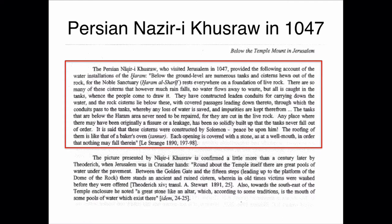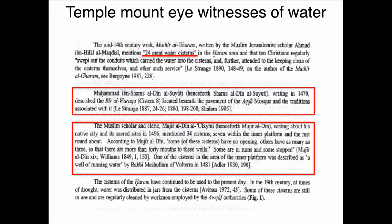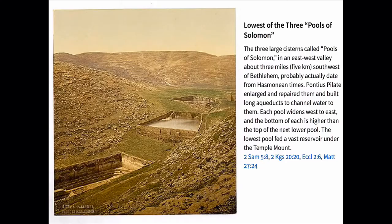So now we have a Muslim witness giving honor to Solomon as the builder of those cisterns. We also have Muhammad Ibn Shum, who says there were many cisterns underneath the Aqsa Mosque. Then Mutir al-Gaharam mentions 24 water cisterns. And a scholar in 1496 mentions 34 cisterns. Clearly, people on the Temple Mount throughout history understood there was water on the Mount.